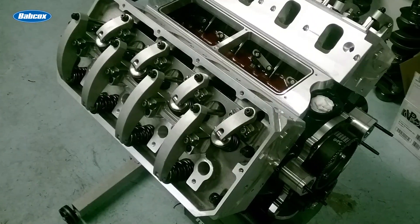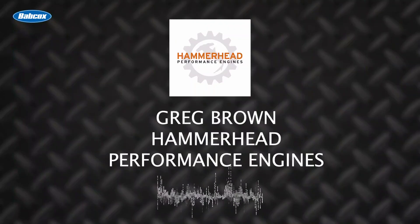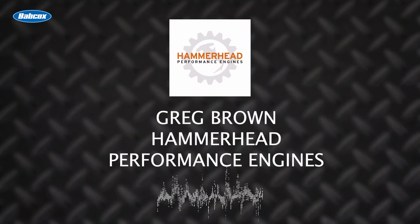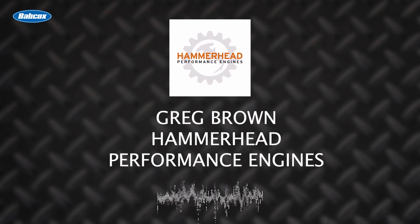It's a 393 cubic inch small block Ford hemi. Brown's good friend Eric Roycroft also helped with the engine. Between the two of them, they dissected the rules and tried to figure out every last little thing that would be an advantage before choosing their parts.